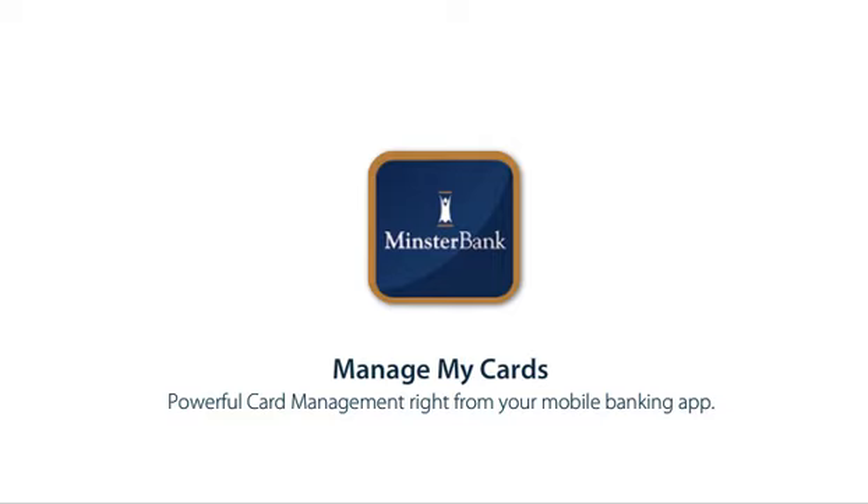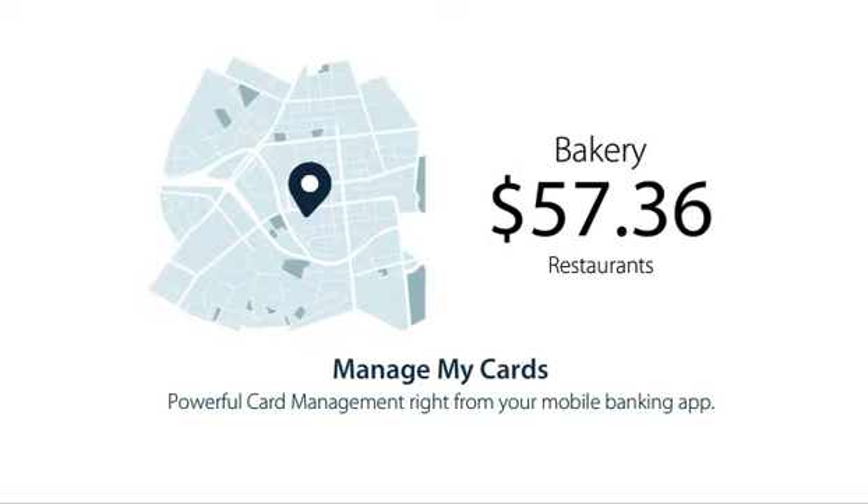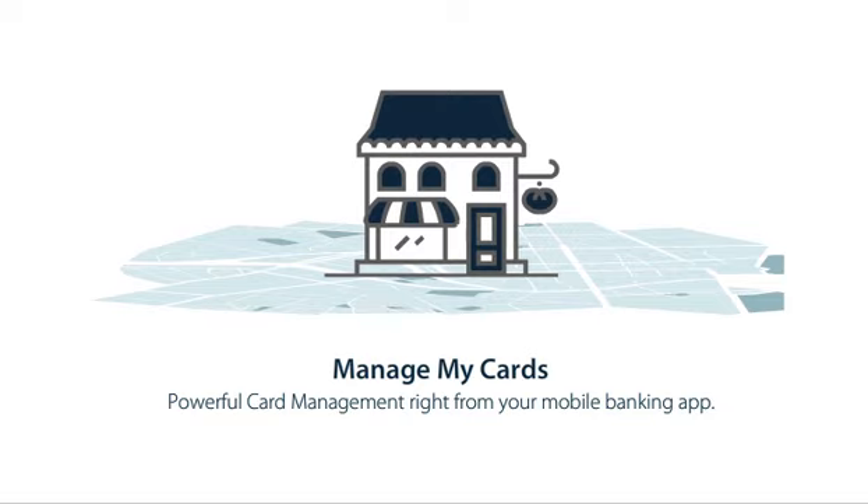Manage My Cards offers you a modern, connected card experience that not only helps manage your cards, it offers in-depth information about every transaction, with integrated maps pinpointing the location the transaction took place.